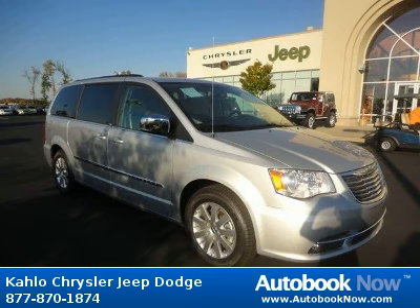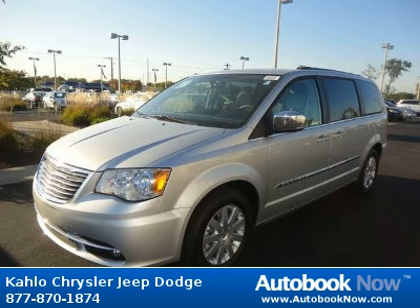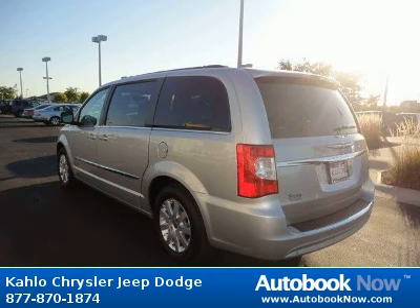This 2012 Chrysler Town & Country is available at Kahlo Chrysler Jeep Dodge in Noblesville, Indiana. This Town & Country has a beautiful silver color. It has 5 miles on it.